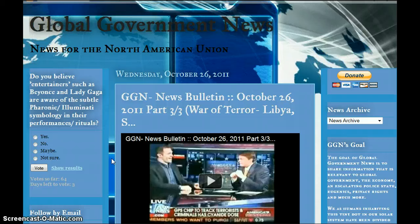Hello everyone, welcome to Global Government News. Today is Friday, October 28th, 2011. I'm Darko, this is my website, ggnonline.com. D-Darko 2012 is my YouTube channel. There's a poll here — you have three days left to vote.